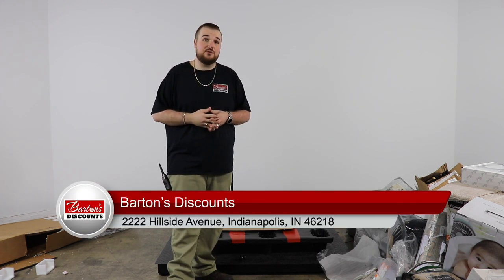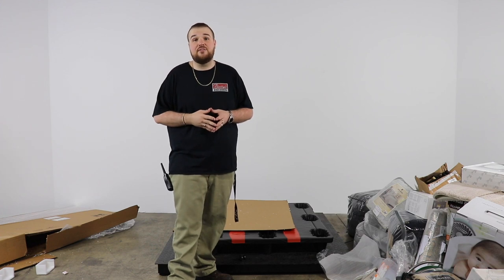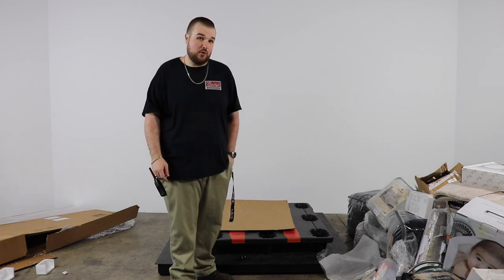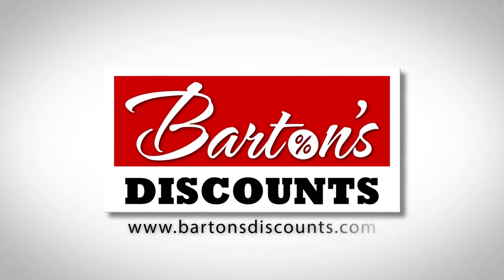Once again, Barton's Discounts, 2222 Hillside Avenue, Indianapolis, Indiana 46218. Give us a call at 866-587-5424. We are open Monday through Saturday, 10 a.m. to 4 p.m. Thank you guys. Barton's Discounts, your direct source for wholesale merchandise.